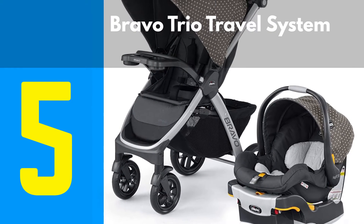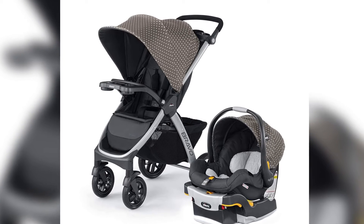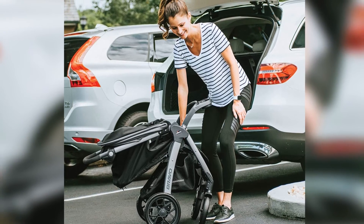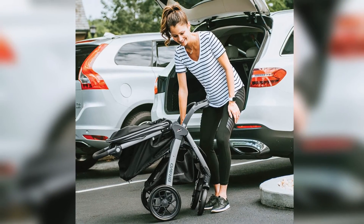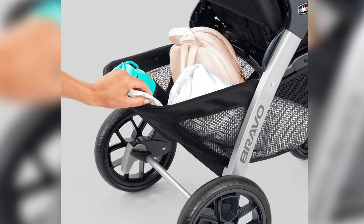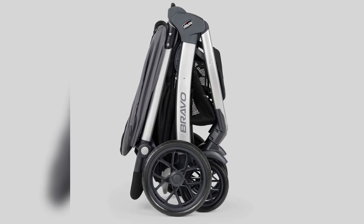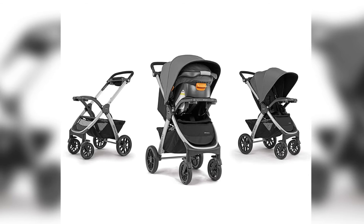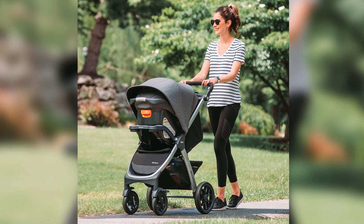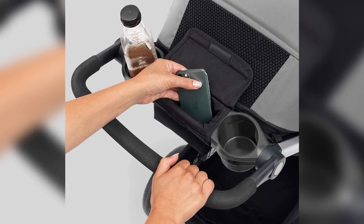Number 5: Bravo Trio Travel System. This top-selling travel system includes the Bravo Quickfold Stroller and the top-rated KeyFit 30 Infant Car Seat for streamline travel. Removable seat and canopy transform the Bravo to a lightweight car seat carrier, with secure click-in attachment via the child tray — no adapter needed. One-hand smart fold design is compact and stands independently without the push handle touching the ground. UPF-rated canopy with peekaboo mesh window, large wheels with treaded tires, and a large storage basket with front and rear access and two organizer pockets. The easiest-to-install KeyFit 30 features premium latch connectors, a super cinch force-multiplying tightener, EPS energy-absorbing foam, and removable newborn head and body support.